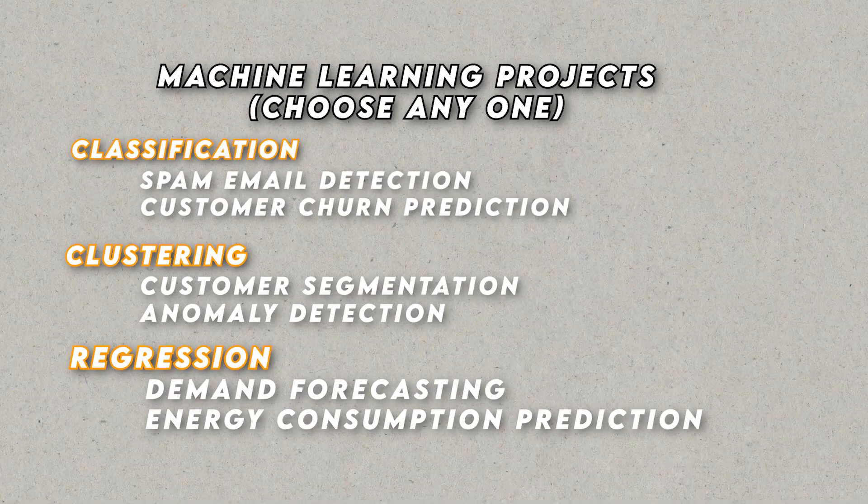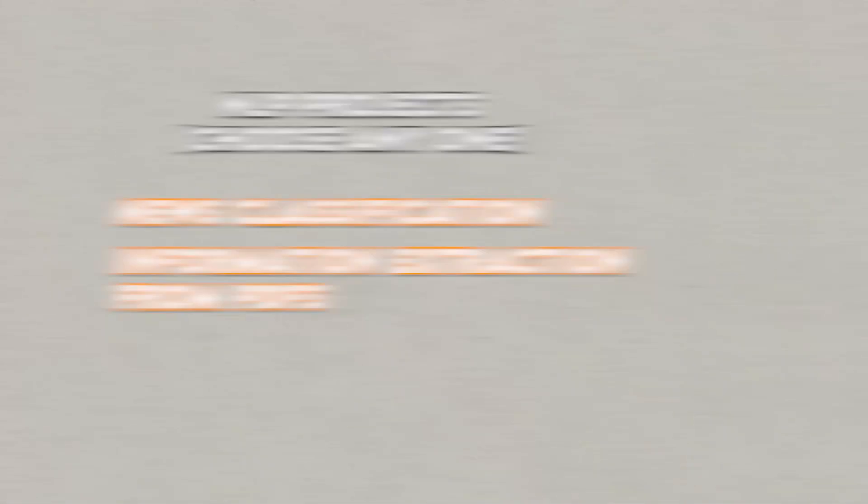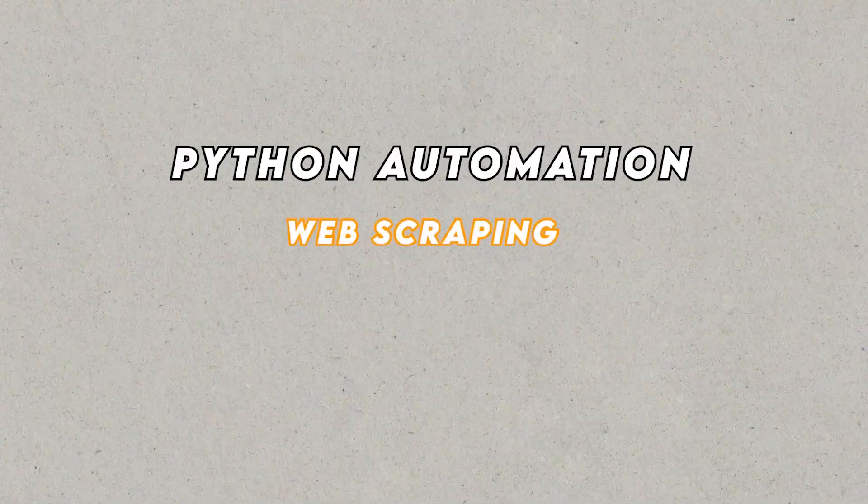And there you have it — these 5 essential AI and machine learning projects covering machine learning, deep learning, NLP, time series analysis, and Python automation will significantly strengthen your resume and capture the attention of hiring managers. Demonstrating a breadth of practical experience across different AI and machine learning fields is the key to standing out from the crowd.